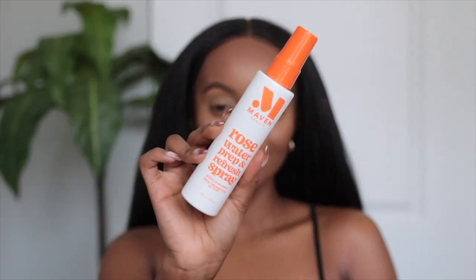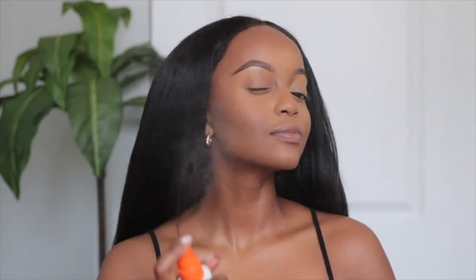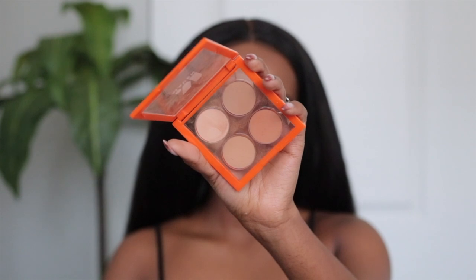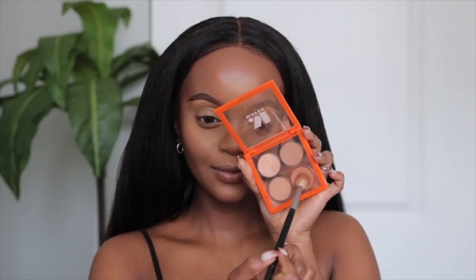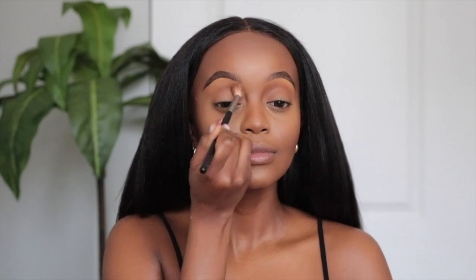Now I'm going to grab this Maven Beauty Rose Water Prep and Refresh Spray. I think I found an alternative to the Farsali Rose Gold Setting Spray — if that's too pricey for you, Maven Beauty has got you. Every time I use it I'm like, this reminds me of the Farsali. And my face just looks so dewy and just so bomb. I forgot we're even doing a makeup tutorial! It's been a minute since I've done a makeup tutorial like this. I'm just letting y'all know products that have been hitting so different lately. I'm getting y'all hooked.